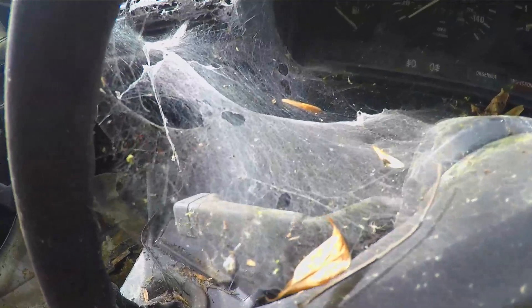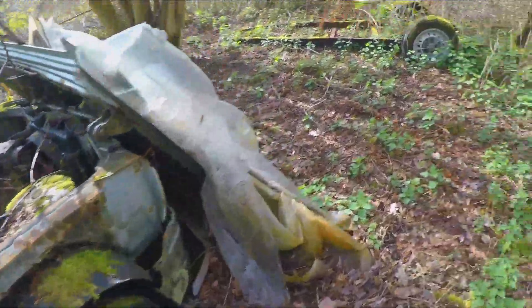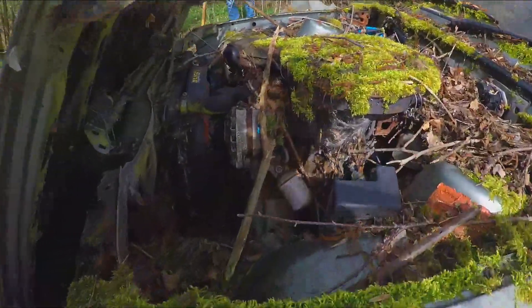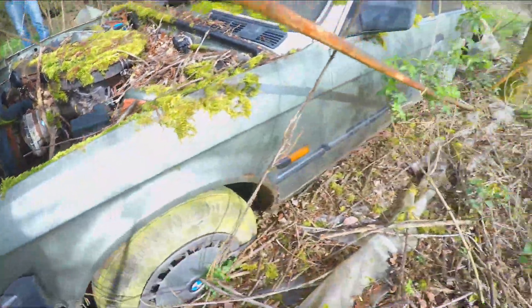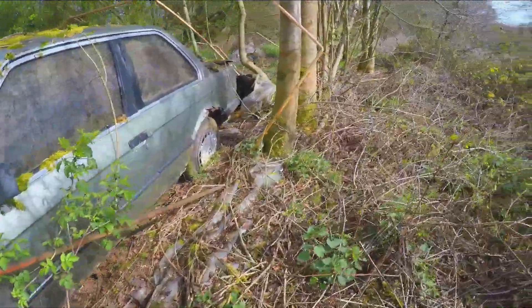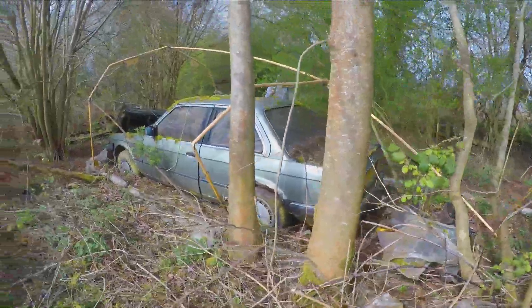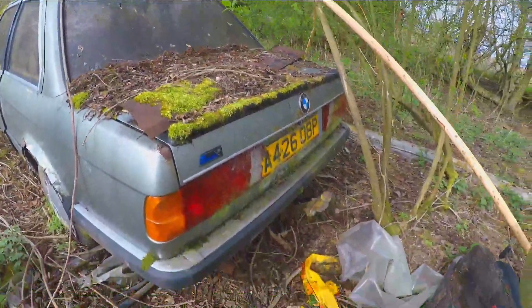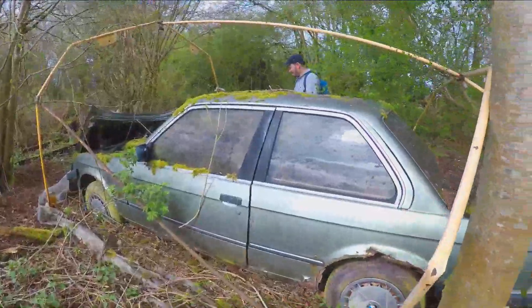The mileage is 103,000. Look at the new plug and leads. There's a trailer as well. Well and truly ghosted - proper sad. It's got a flipping tow bar. So this was obviously used with the trailer to tow things.